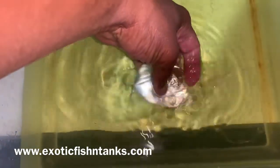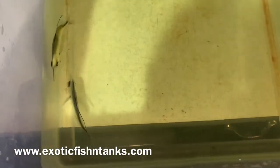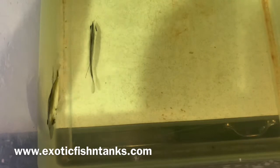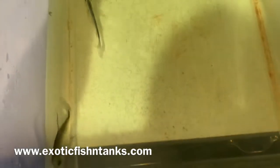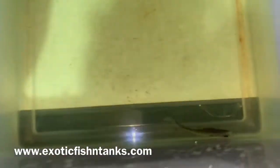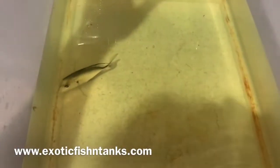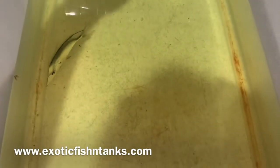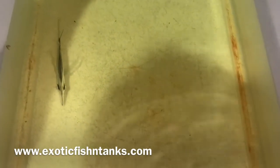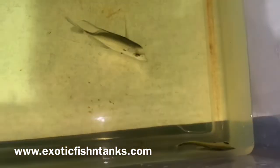You can see how thin they are. These Lookdowns have been in nitrofurazone and furan for two and a half hours now. I won't give these guys a freshwater dip because of their skin and how sensitive they are, but they will go into hyposalinity along with copper and Prazi.